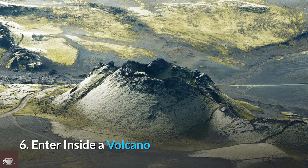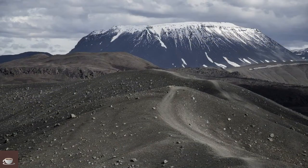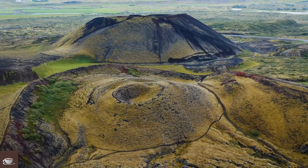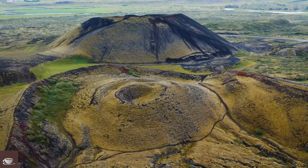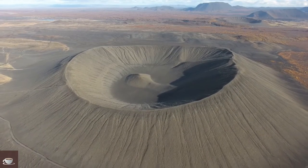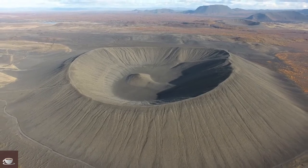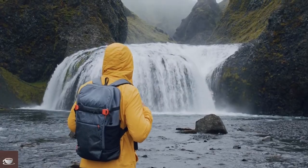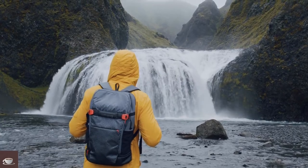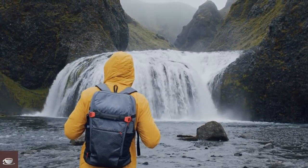Number 6: Enter Inside a Volcano. This is one of the most amazing things to do in Iceland — you can step into an actual volcano. The tour is called Inside the Volcano, located just 30 minutes outside the capital, Reykjavík. It is great for those who have never had a hiking or climbing experience before. The tour includes a 45-minute hike leading to the dormant Þríhnúkagígur Volcano.